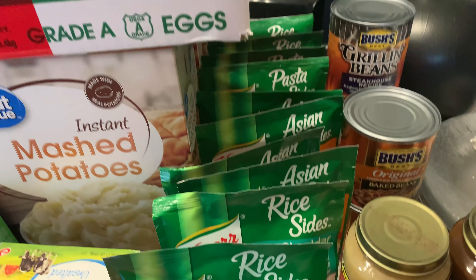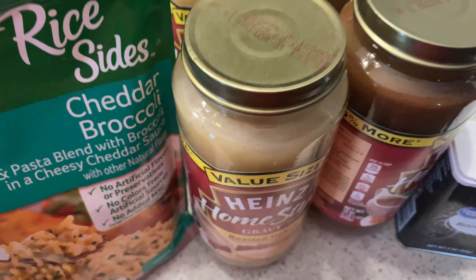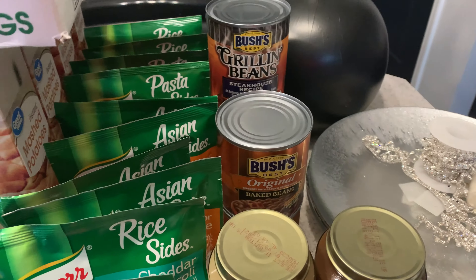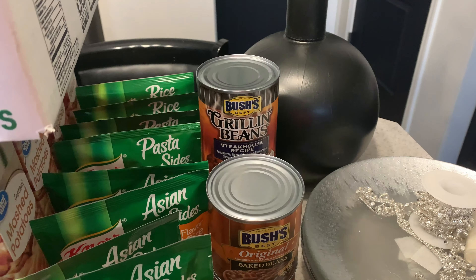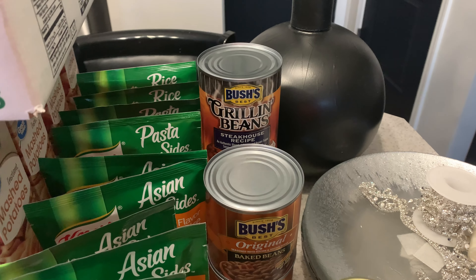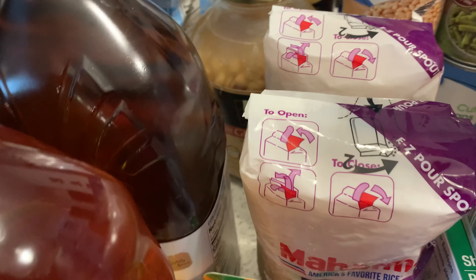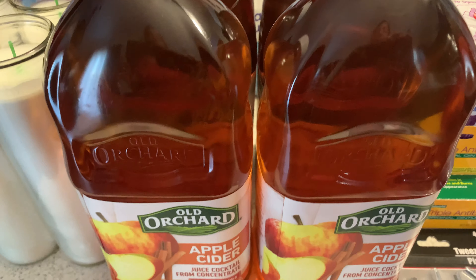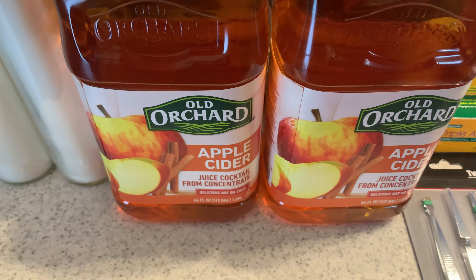12 bags of flavored rice, four jars of gravy, two small cans of baked beans, two large cans of grilling beans, two bags of jasmine rice, and four containers of juice.